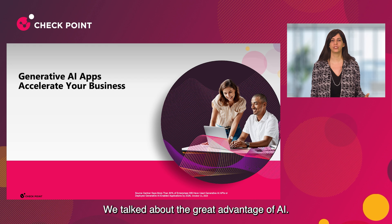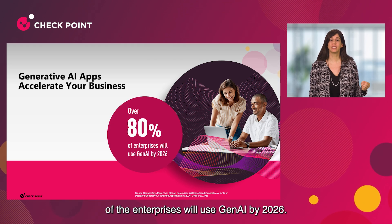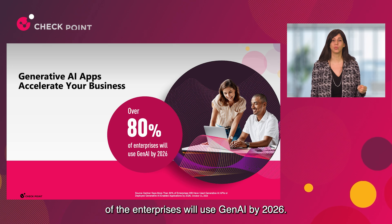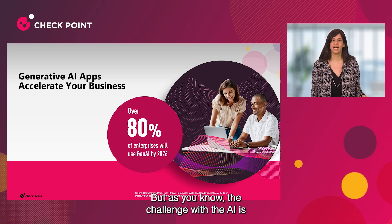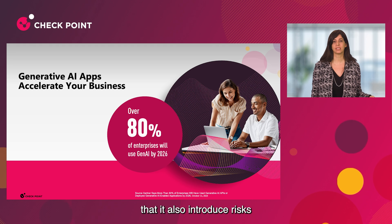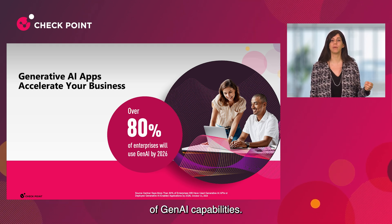We talked about the great advantage of AI. In fact, the forecast is that 80% of enterprises will use Gen AI by 2026. But as you know, the challenge with AI is that it also introduces risks, and we need new approaches to ensure the safe adoption of Gen AI capabilities.